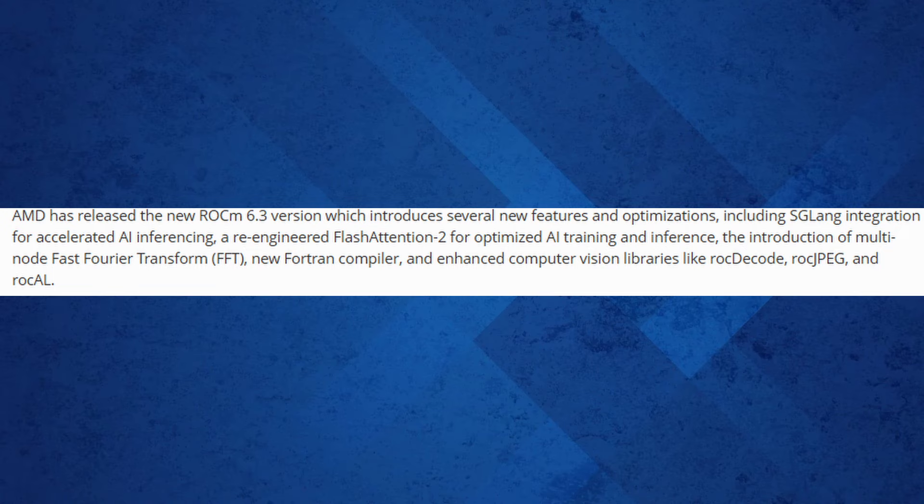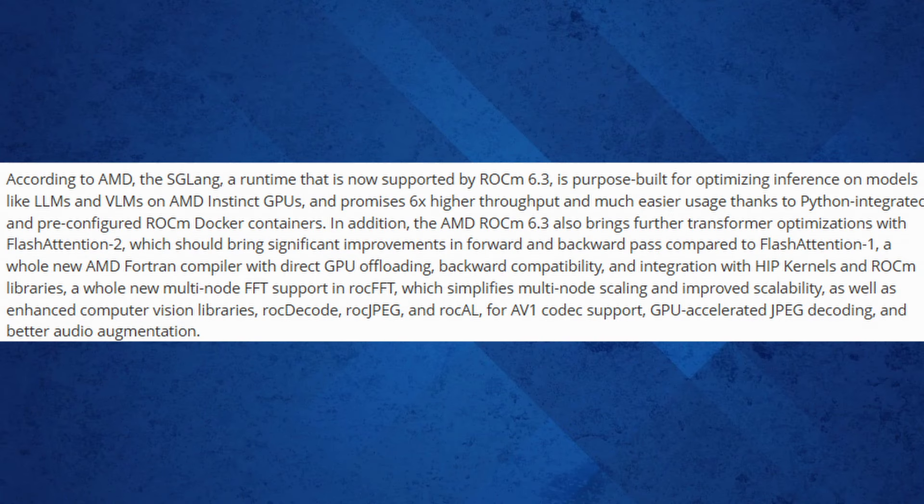SGLang, a runtime now supported in ROCm 6.3, is purpose-built for optimizing inference on advanced models like large language models (LLMs) and vision-language models (VLMs) running on AMD Instinct GPUs. According to AMD, this brings up to six times higher throughput and simplifies workflows with Python integration and pre-configured ROCm Docker containers.